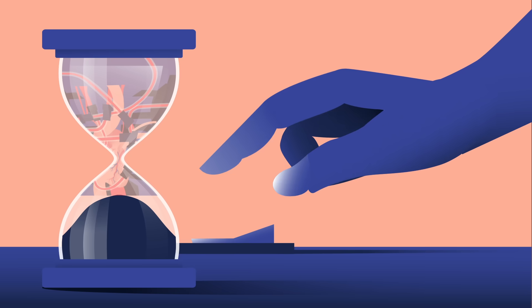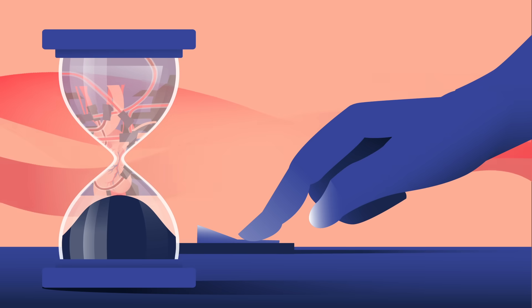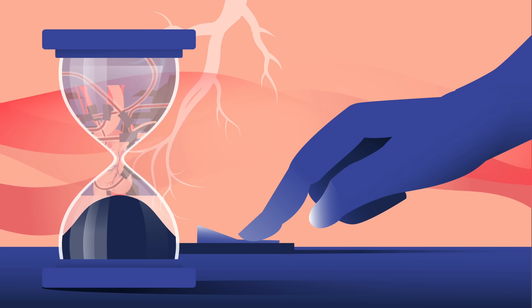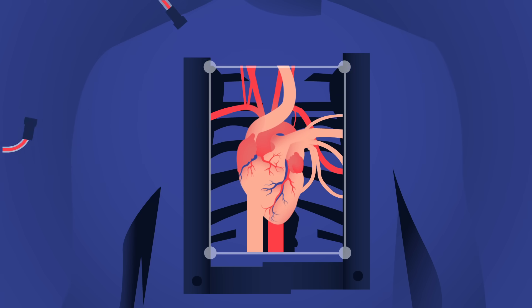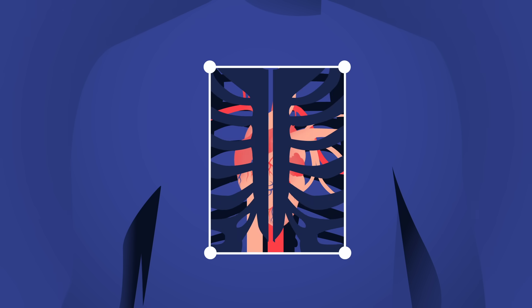Once it's finished, the bypass machine is turned off, and blood is allowed to flow into the aorta. Doctors carefully monitor the new heart to ensure it's beating on its own, before sewing the recipient back up.